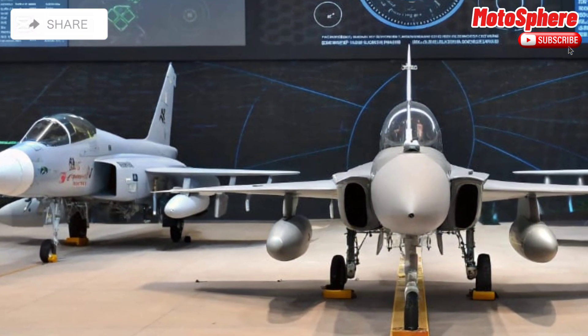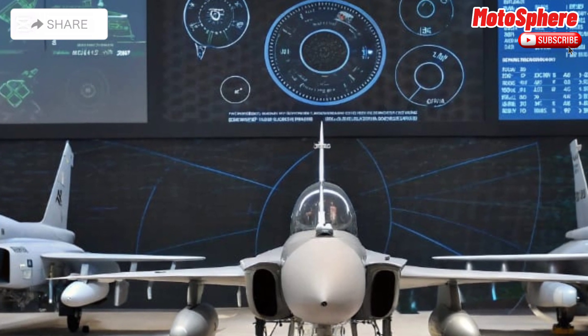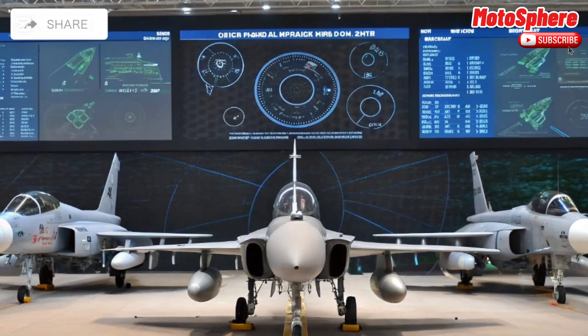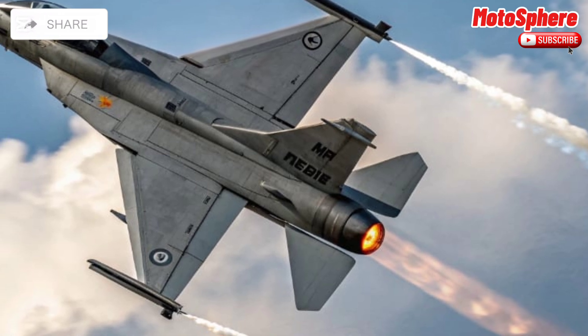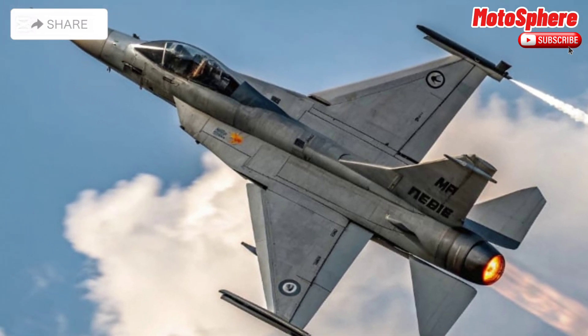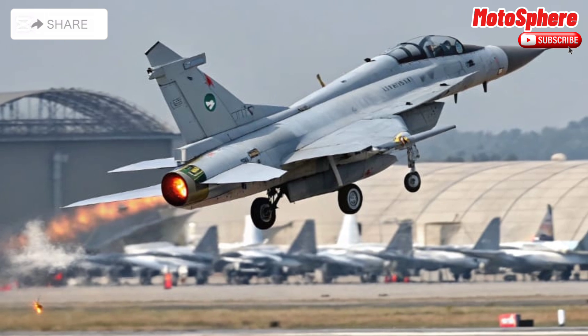Powered by the Klimov RD-93 turbofan engine, the JF-17 can reach speeds of up to Mach 1.6 with a range of around 1,200 kilometers. It features a fly-by-wire system for precise control and improved maneuverability, making it effective in dogfights and evasive maneuvers.